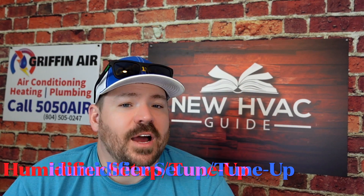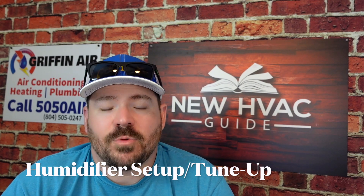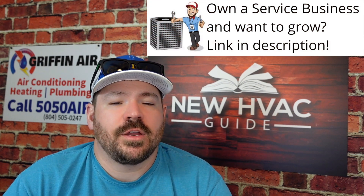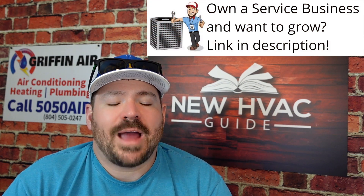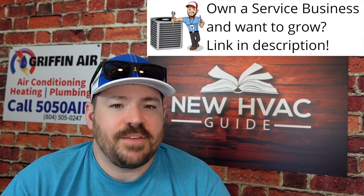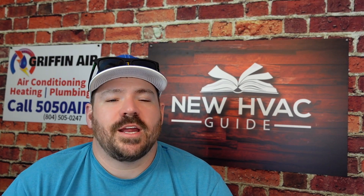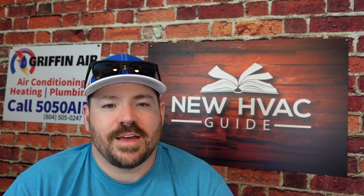Number eight, get that humidifier going. Get the humidifier pad replaced if it has one. Make sure you have it tuned up, cleaned up, and get that humidifier ready to run so that you are adding humidity to that air, making it safer to breathe through the winter months. Instead of just getting your heating and air system going, make sure you get that humidifier ready to run as well.